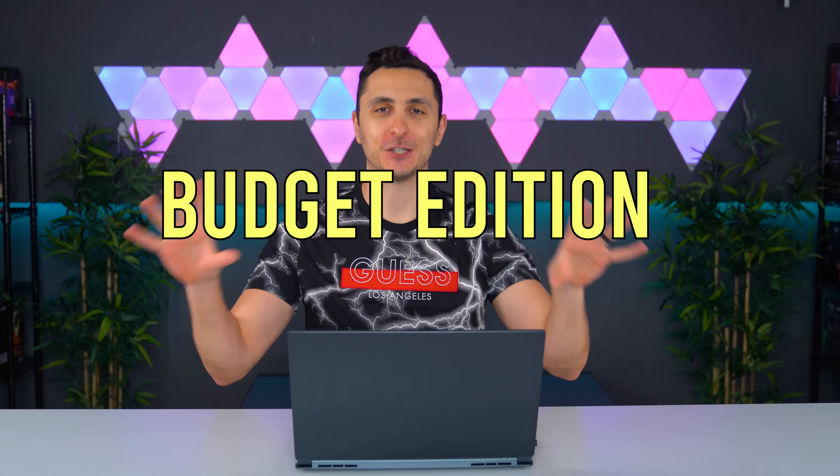What's happening guys? I'm Texler. What is happening beautiful peoples of the YouTubes? Welcome to Setup Wars episode 239, Budget Edition.